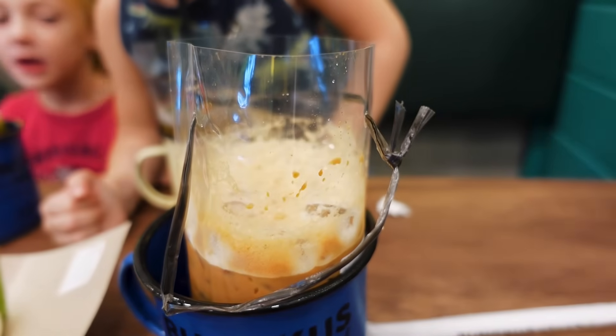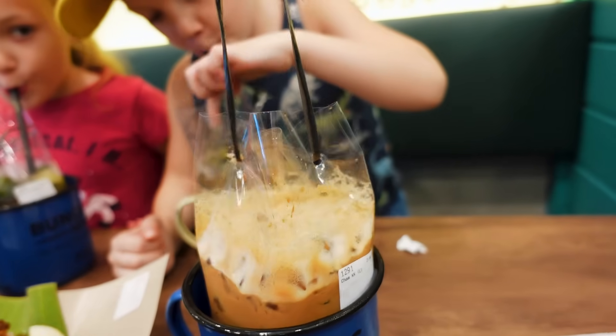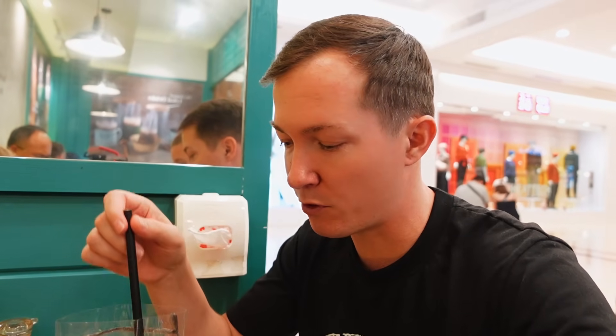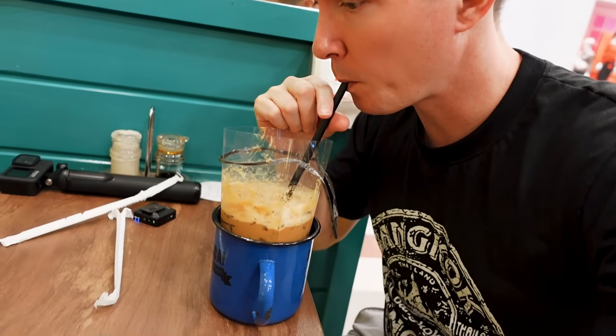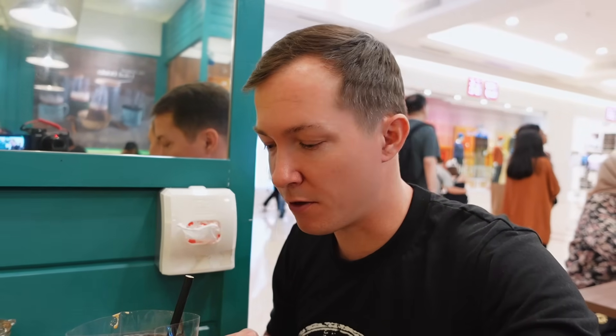I got what I guess is a tea and coffee mix. It's an interesting combination. They have different options here for the sugar — you can do original, 25%, or 50%. It's like a lemon tea and a coffee flavor infused together, but I like it.